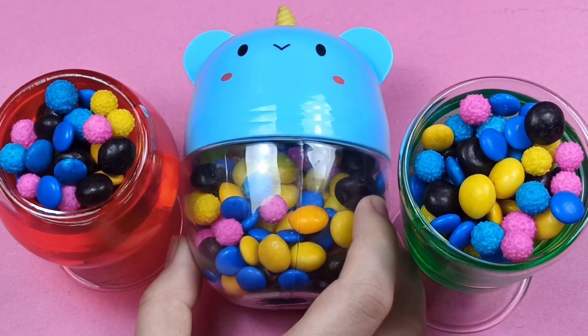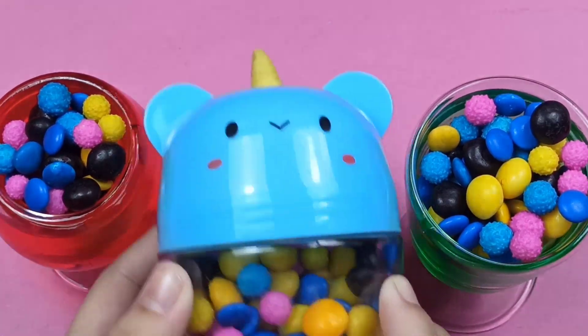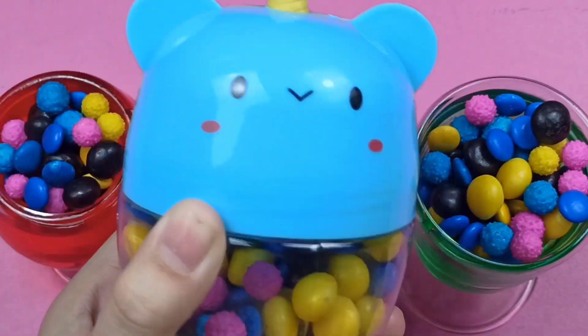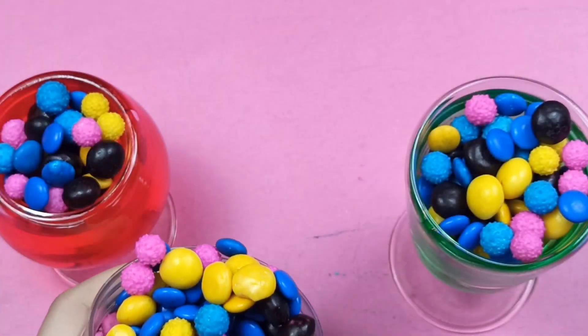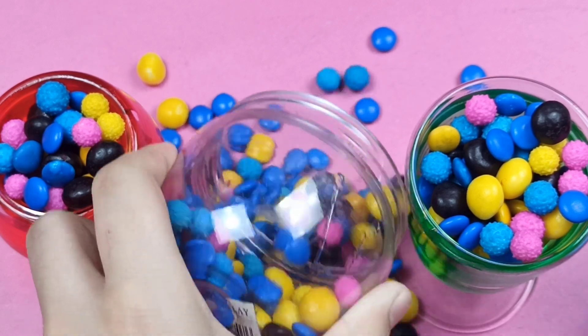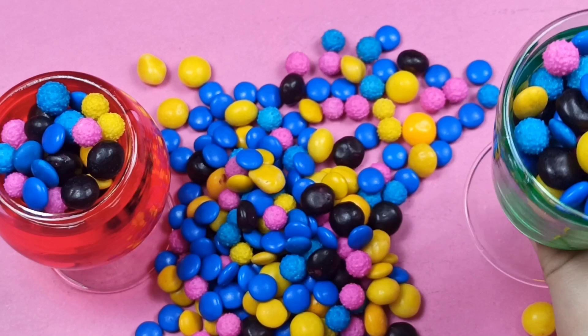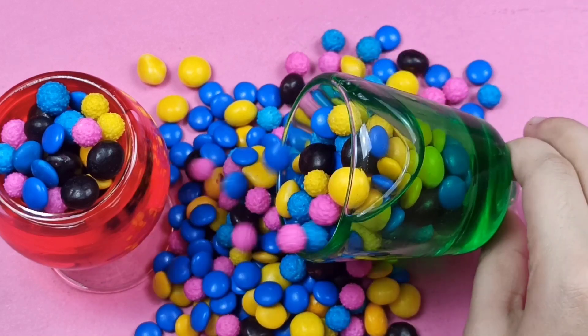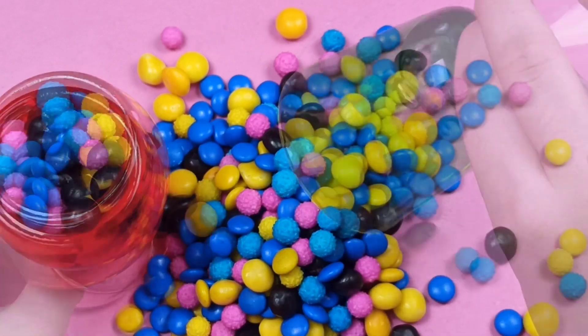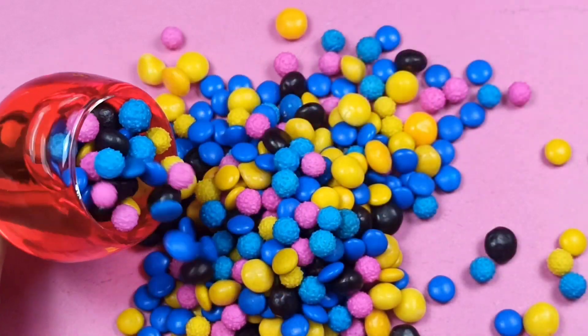Today we're going to take a quick look at the hot tub. The hot tub is covered with a cover.